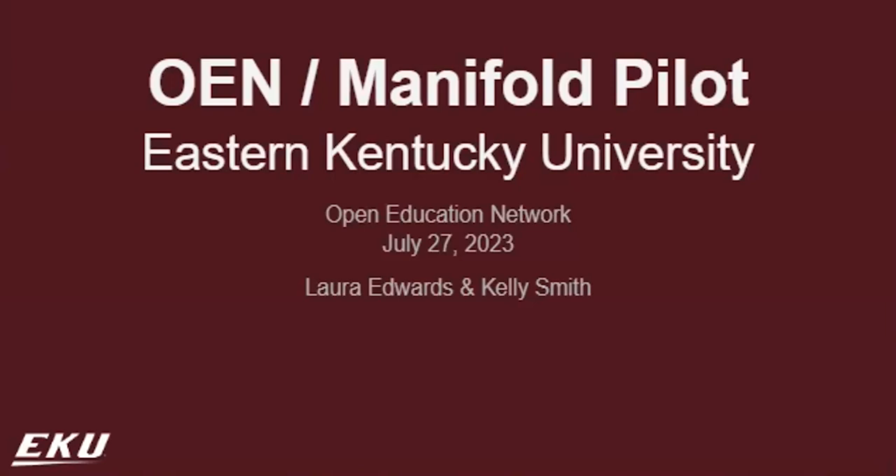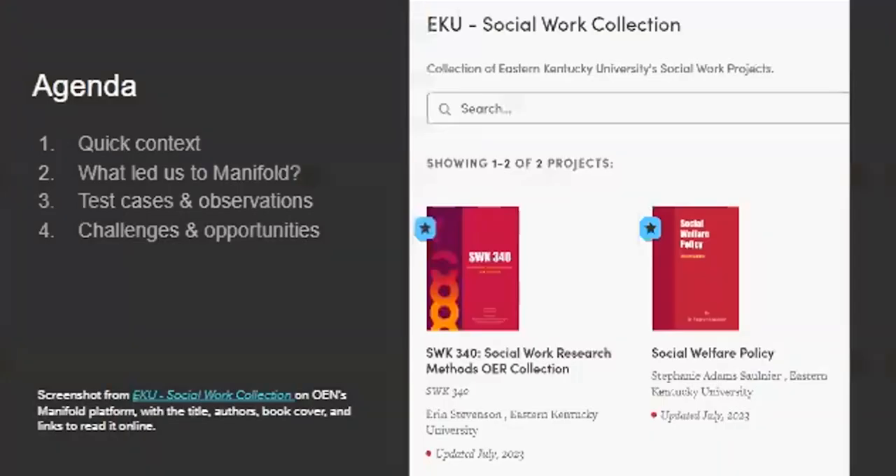Hey everybody, thanks for joining us. So as Karen introduced me, I'm Kelly Smith, and I'm going to make a slight correction: Laura's title has changed. She's actually Associate Director for Metadata and Discovery instead of Team Leader. We had a reorganization since that was posted on LinkedIn. So we're going to talk today just about our experience over the past year with the OEN Manifold Pilot, and it has been an experimentation. The things that we're posting in Manifold are not in final status of any kind — it's basically us experimenting.